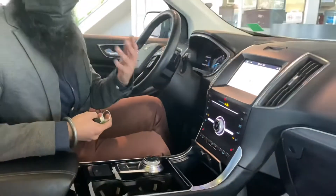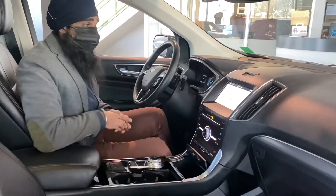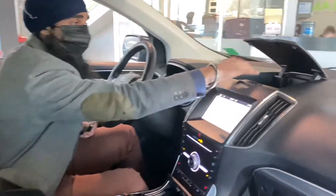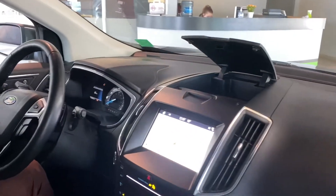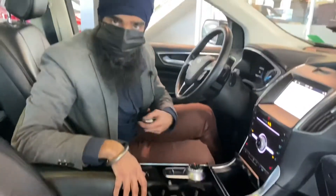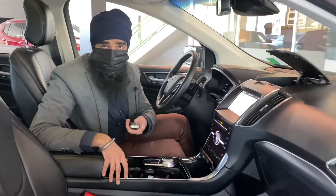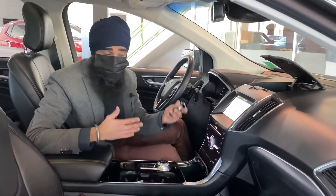They really wanted you to feel good. It's got the B&O audio — one of the best audio systems you can get. There's extra storage all around the vehicle, and down here is the input for Ford MyConnect — a special system that Ford has designed for you to have an easier time connecting your phone and media with the vehicle.